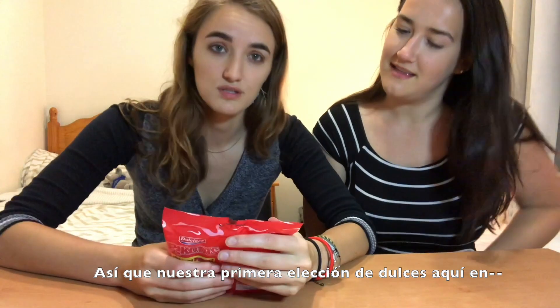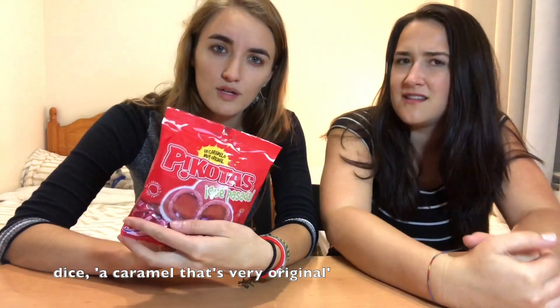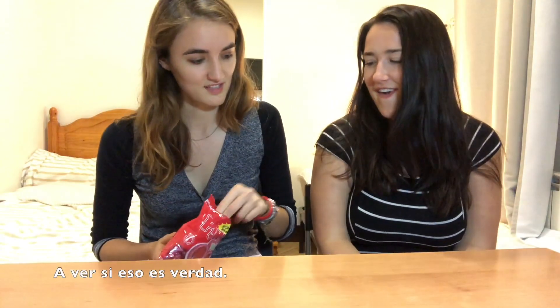So everyone, our first candy choice here at Calle de Dulce — we are going to try Picotas. Picotas, caramelo. It says 'un caramelo muy original.' Let's see if that's true.